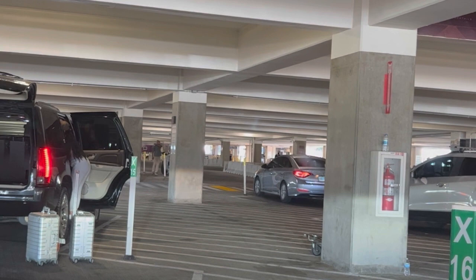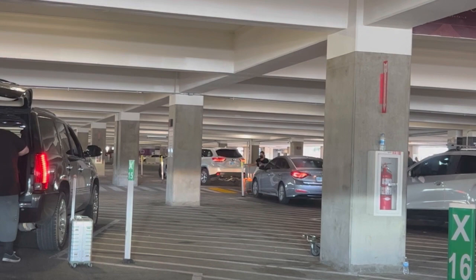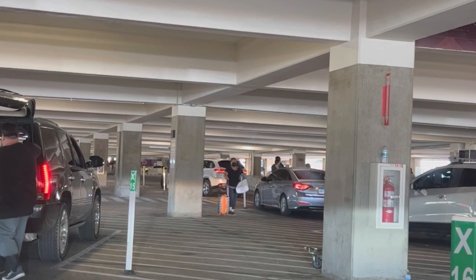That's how you drop off and pick up at Terminal 1 and Terminal 3 at McCarran International Airport in Las Vegas, Nevada. I hope this video helps you a lot. If you like it, please like and subscribe because I'll be making future videos on this topic to help you out. Thank you for watching — all the very best, God bless you.